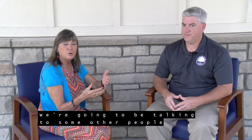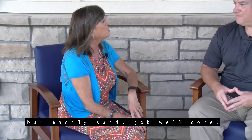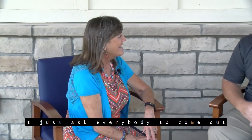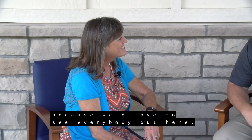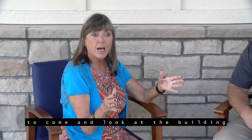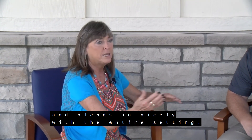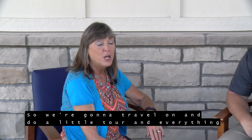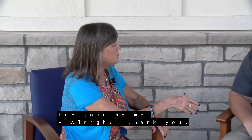Scott, I appreciate you coming and joining us today. We're going to be talking to some other people that work at this facility, but easily said — job well done. Thank you, appreciate it. I just ask everybody to come out and enjoy the building and enjoy our parks, because we'd love to see everybody out here. And when they come, do take time to come and look at the building because it is amazing. It's really beautiful, and it's got the perfect setting and blends in nicely with the entire setting. It really doesn't interrupt anything.